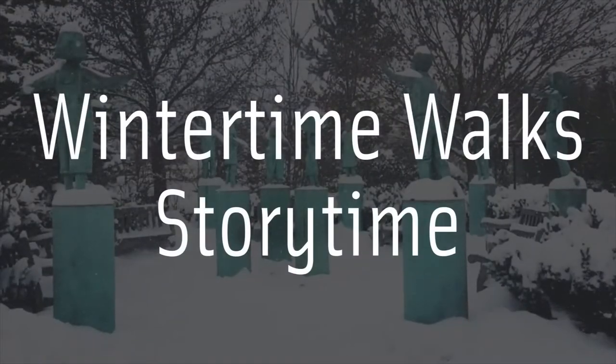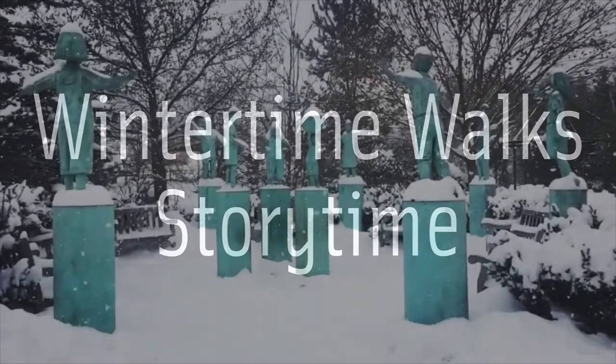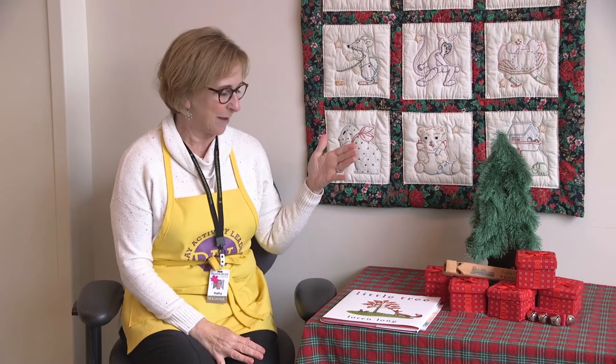Welcome boys and girls. I'm Miss Kathy and I'm here today for our wintertime walk storytime. Today's stories are about our friends and family walk, celebrating the holidays with animals and trees.